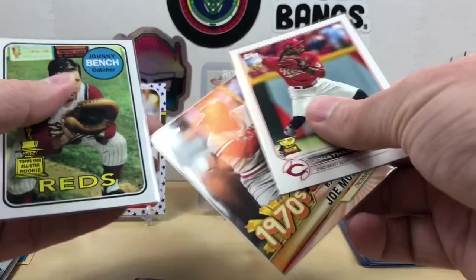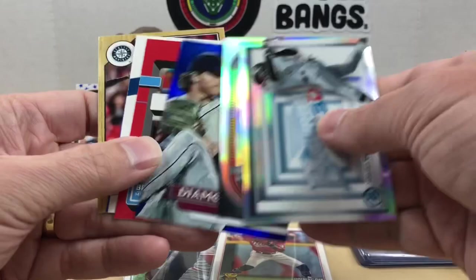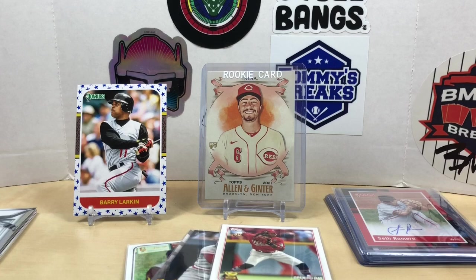Just doing a recap: we got some decent inserts but no big pulls, no numbered cards, no autographs — well, except the Seth Romero from the pin pack. Boxes can't be fire every month. Maybe we'll get lucky and get the hot box next month. I appreciate you watching and we'll see you next time — have a good one.